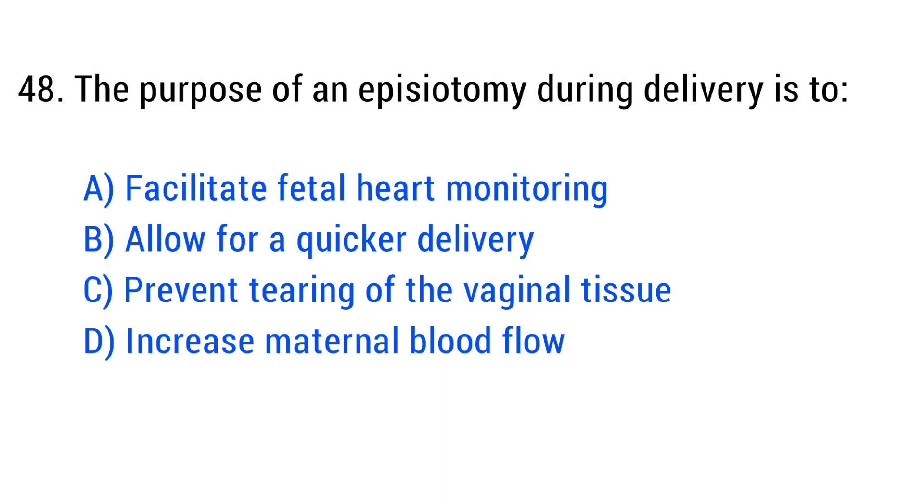Question number 48. The purpose of an episiotomy during delivery is? The right answer is Option C: Prevent tearing of the vaginal tissue.